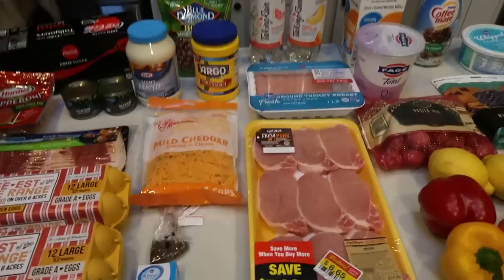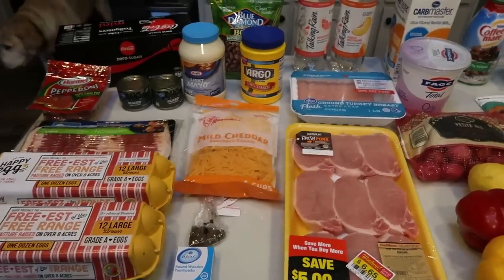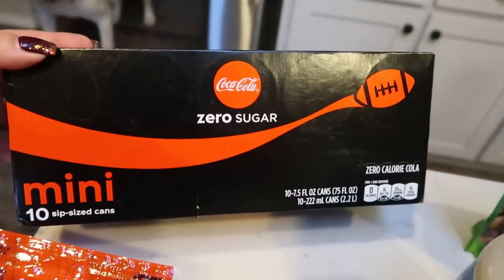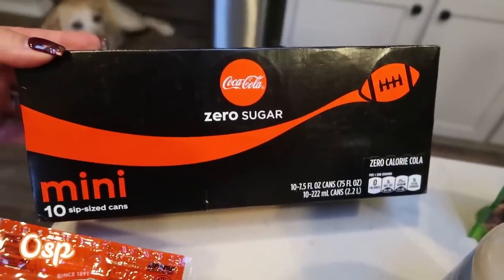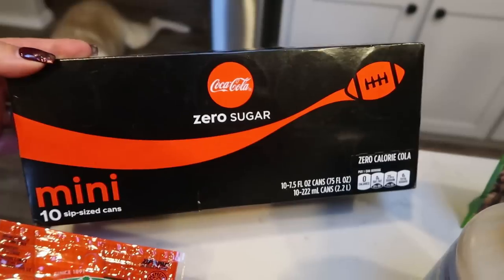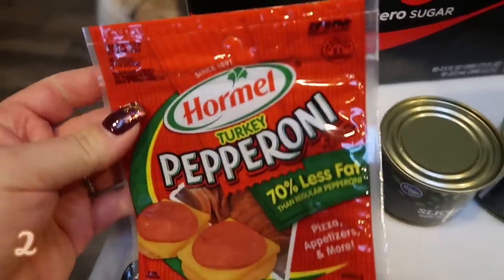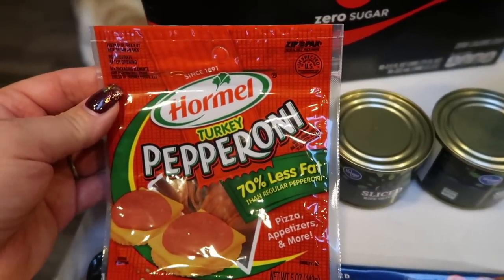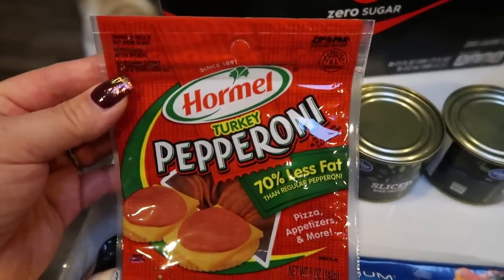Here's what I picked up from Fred Meyer, which is also a Kroger store for the week. I got some produce, meat, and a few of my favorite things. I grabbed a 10-pack of these mini Coke Zero cans — I had a great coupon for this, and these will be nice just to throw in my lunch when I'm out showing property or at the office. I also got some turkey pepperoni — this is for an upcoming dinner recipe. As you can probably guess, it's pizza related. Some Hormel turkey pepperoni.